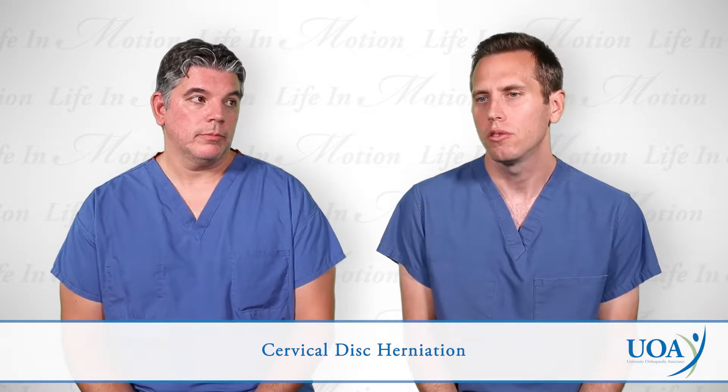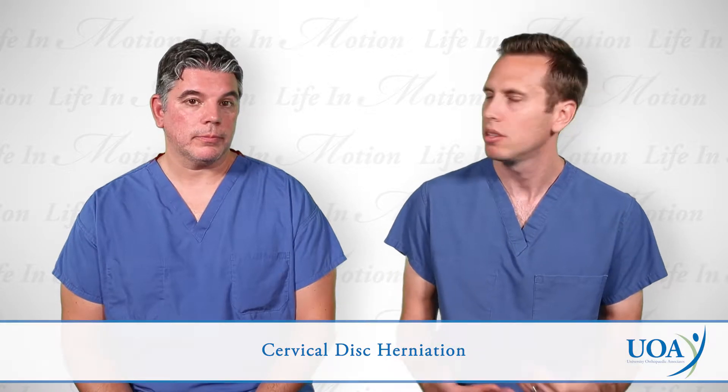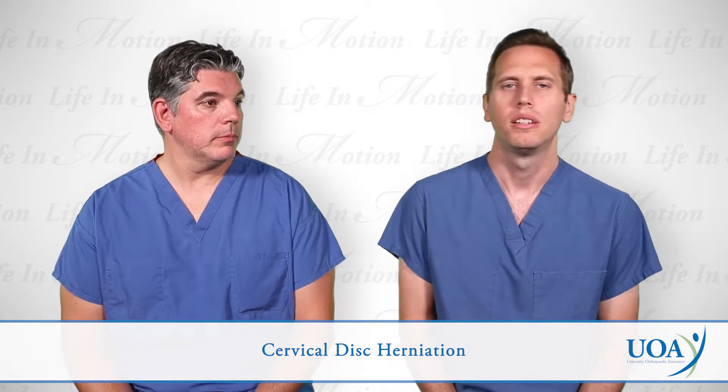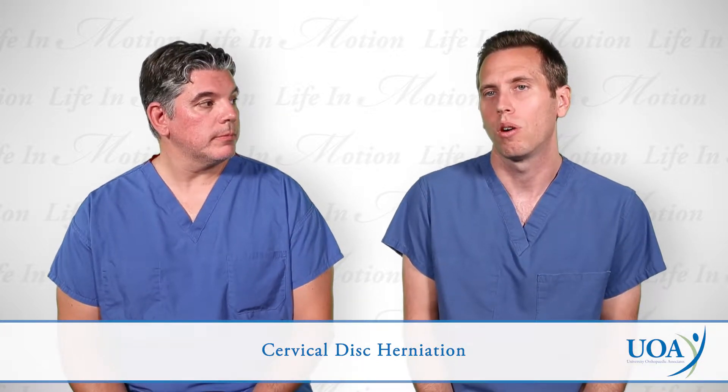Usually, treatment for cervical disc herniations starts with conservative things like medications to manage symptoms, therapy, time, and sometimes cortisone injections help. But a lot of patients do end up requiring surgery.